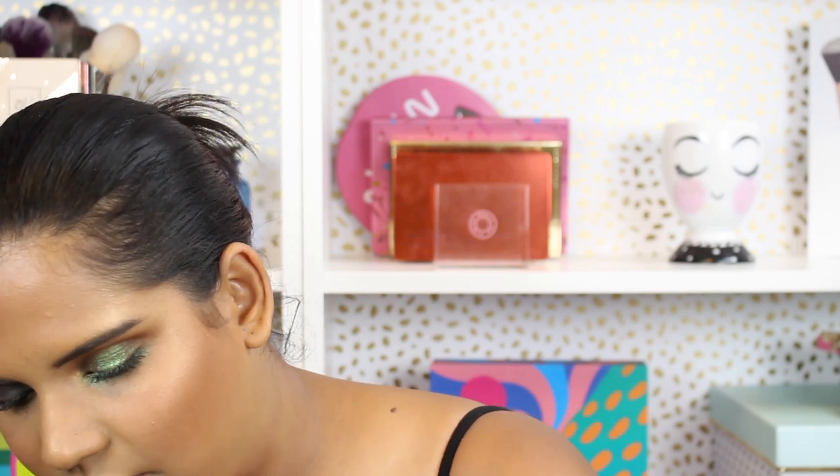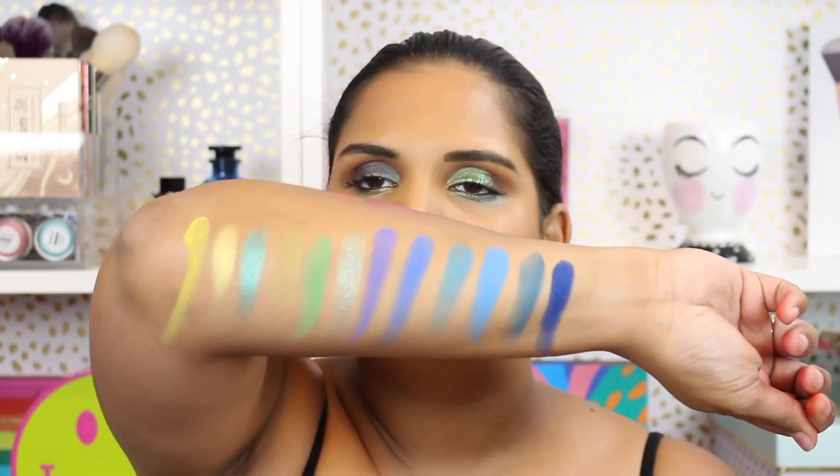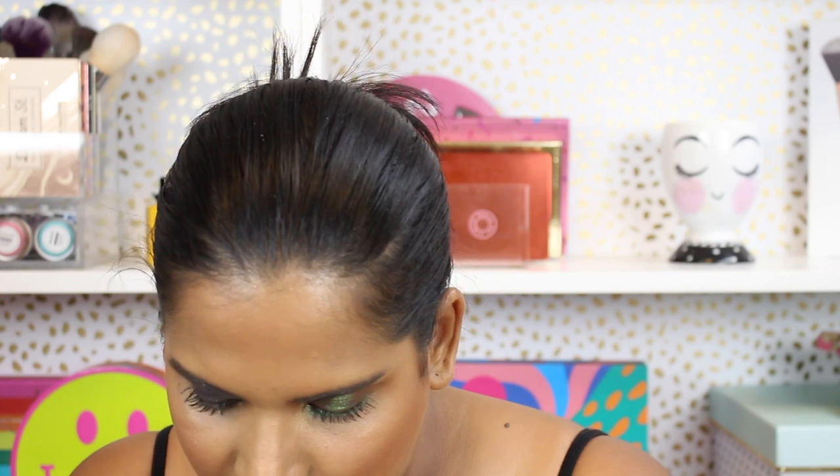Norvina Three doesn't really have any blues, and Norvina One doesn't really have any greens, so nothing to swatch there. There are also a bunch of neutrals I'll get to at the end. Norvina Two is the more green-heavy palette, so I'm swatching A2, A3, A5, B1, and B3 — different shades of green. Then E1 and E3 are more like teal-greens.